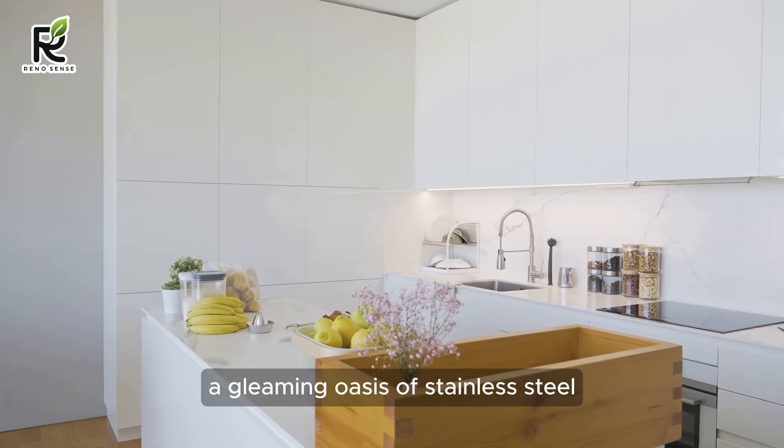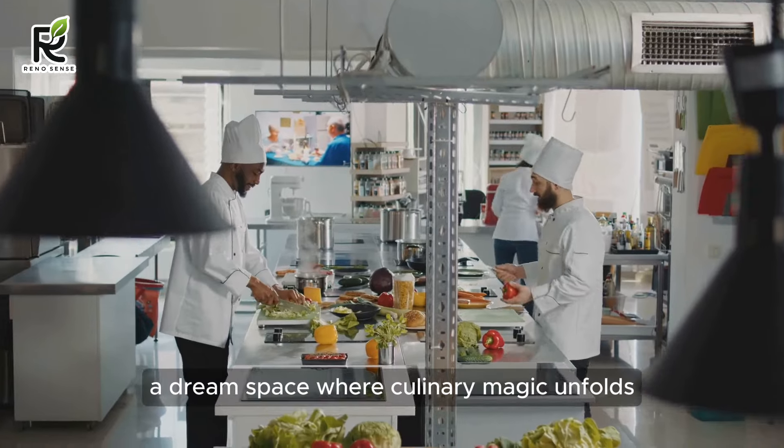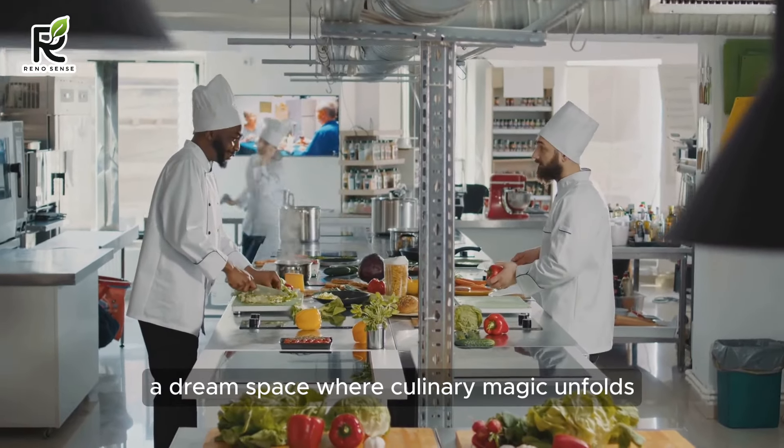The modern kitchen — a gleaming oasis of stainless steel, minimalist surfaces, and clean lines. A dream space where culinary magic unfolds and memories are made.